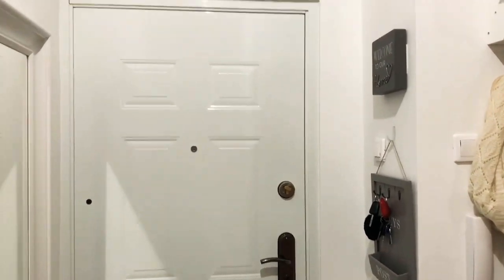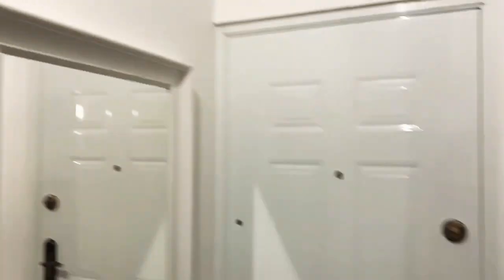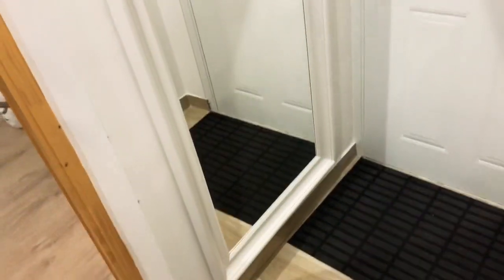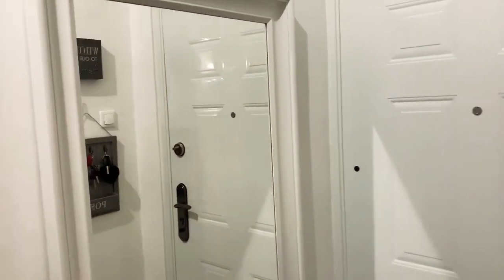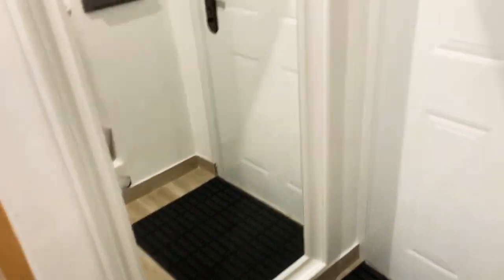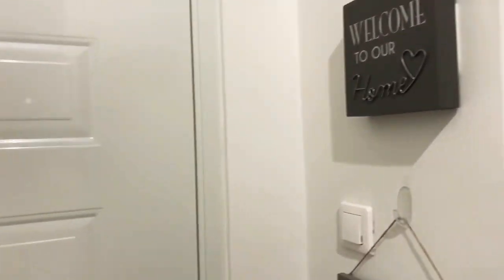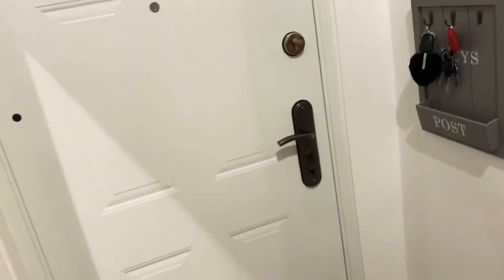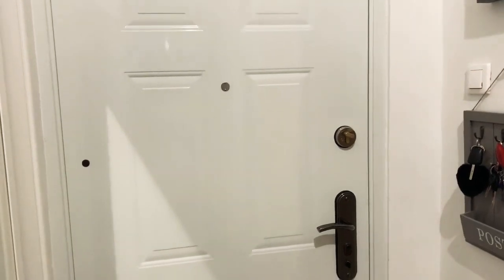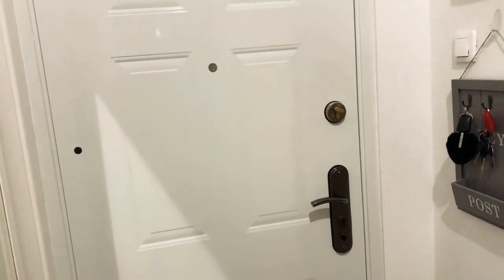Let's start by the entrance. This is the entrance over here and there is this big mirror — I took this one from Bristol. I really love these big mirrors there and I also love them here. This is the entrance here.